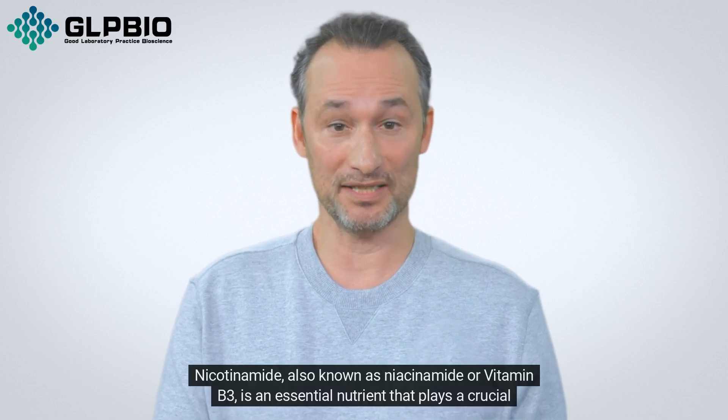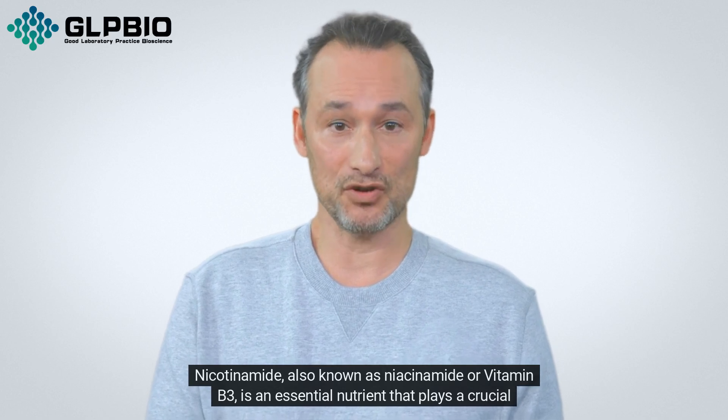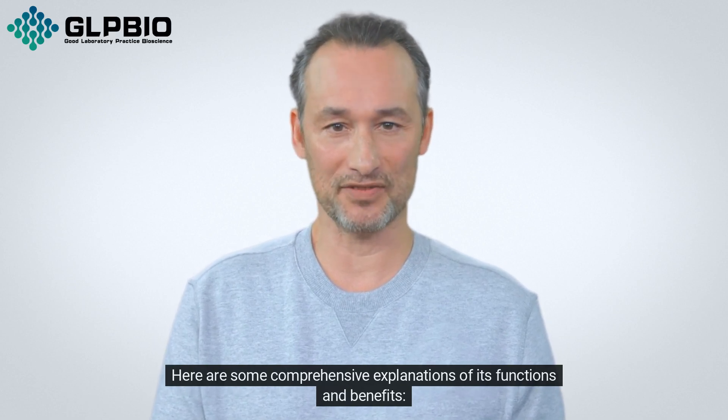Nicotinamide, also known as niacinamide or vitamin B3, is an essential nutrient that plays a crucial role in various physiological processes within the human body. Here are some comprehensive explanations of its functions and benefits.